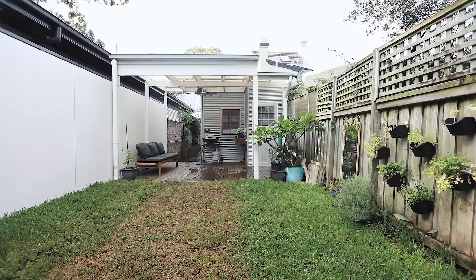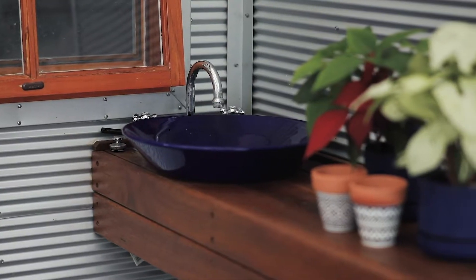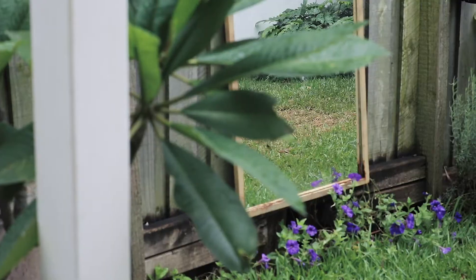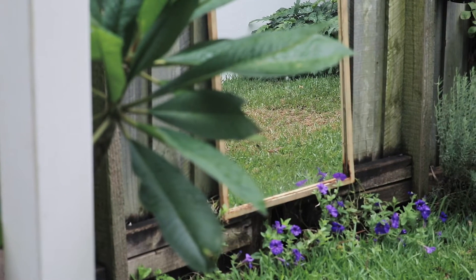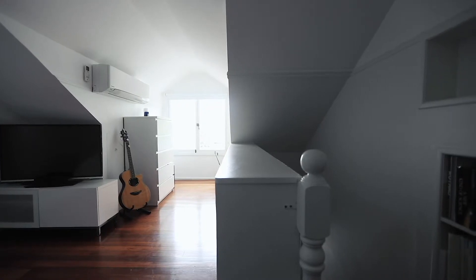Where this house really shines is that north-facing backyard. You have an undercover entertaining area and beautiful north-facing sunlight — it's a great place to unwind and entertain. The house is also complete with stamped DA plans to further enhance and renovate the rear of the home.